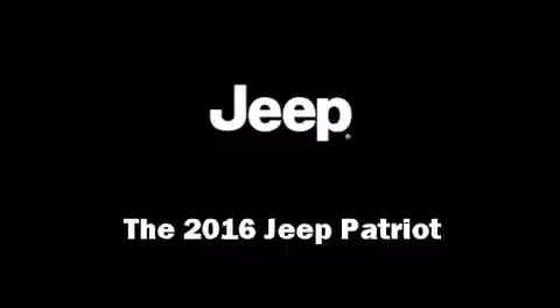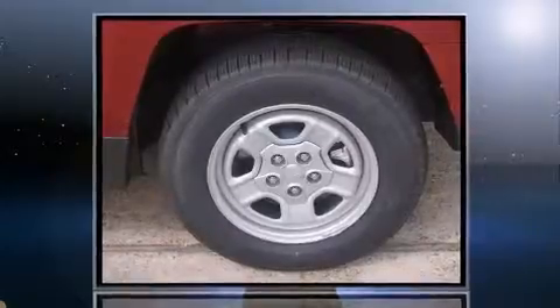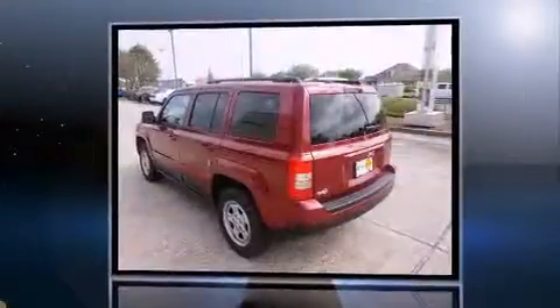The 2016 Jeep Patriot. It features an automatic transmission, front-wheel drive, and a 2.4-liter four-cylinder engine.